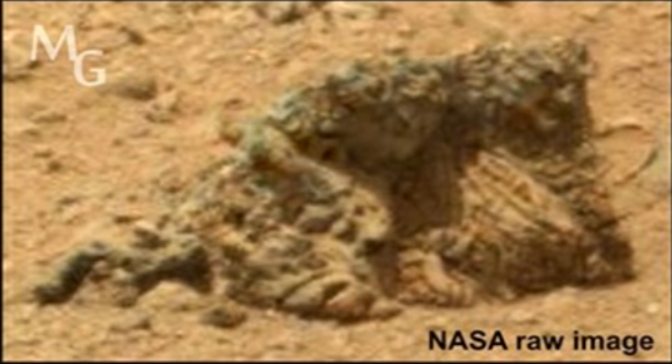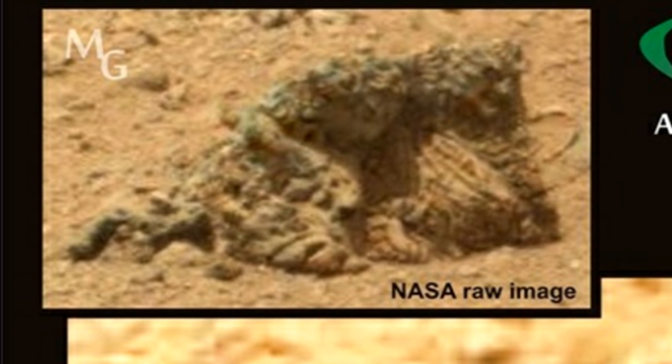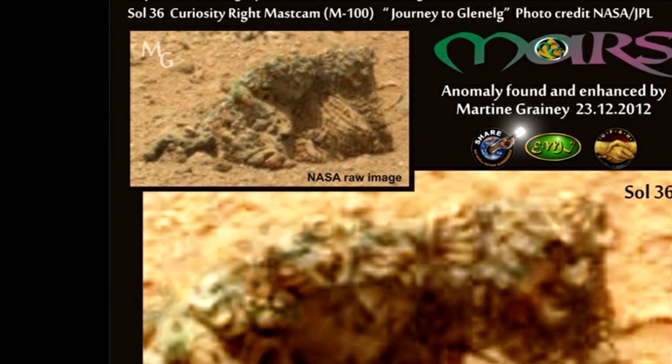I'm sort of leaning towards the fact that these were life forms and that they are petrified. I've had this on my desktop since 2012. For me, it is my smoking gun, because it indicates what these little beings wore, that they were civilized, that they probably made their own clothes. It just says everything to me, and it moves me every time I look at it.